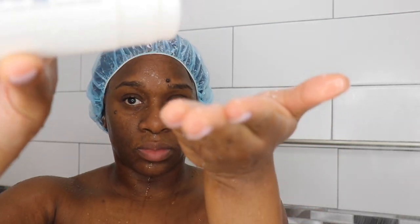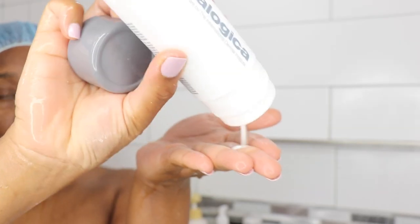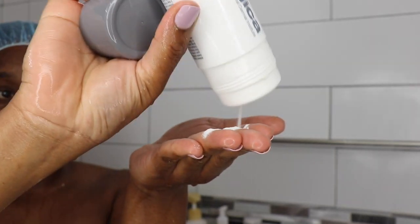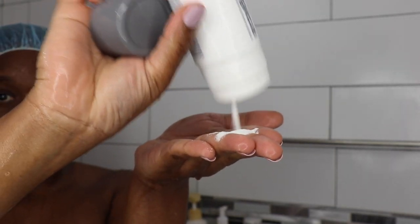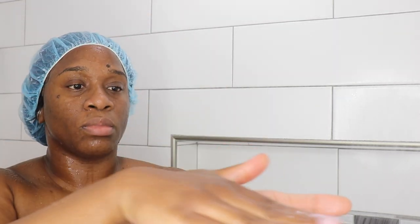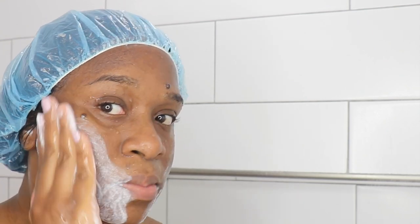Next I'm using the Dermalogica daily exfoliant — this is my favorite. It's made out of rice-based powder and activates with water. It does a great job at polishing the skin and balancing uneven skin tone, so it can help me get rid of these dark spots. I can see an instant difference every time I use it, and it's so gentle that you can use it every day.